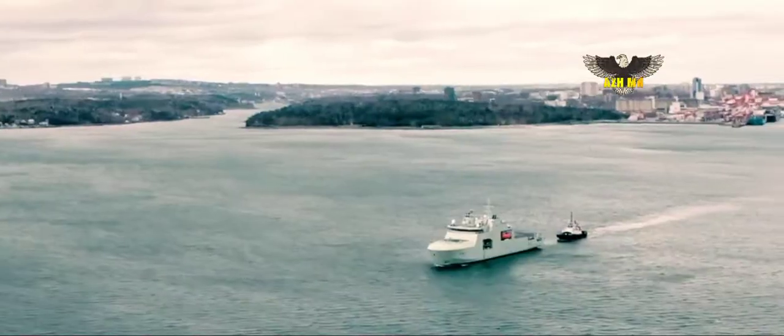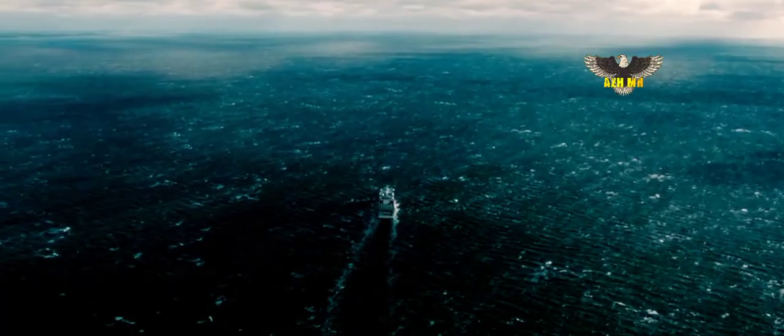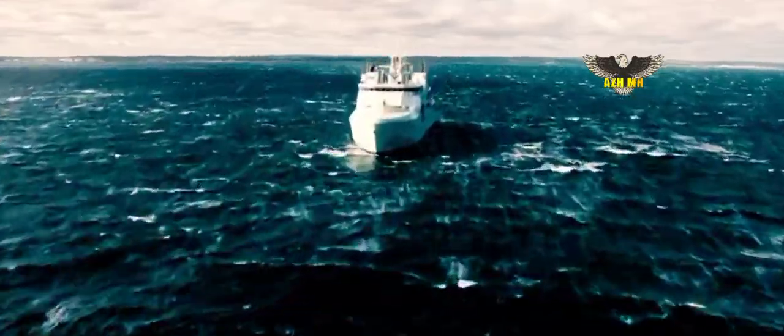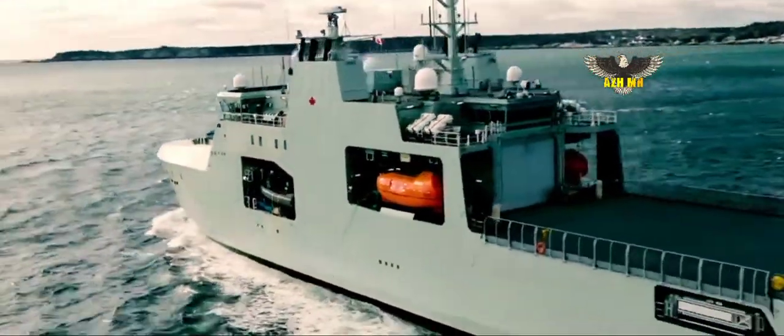Upon completion, the future HMCS Robert Hampton Gray will be 103.6 meters in length, have a 19-meter beam, displace 6,615 tons, and be comprised of 440,000 parts. Each AOPS vessel has over 300 kilometers of cable and more than 36 kilometers of pipe.